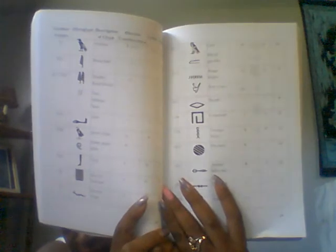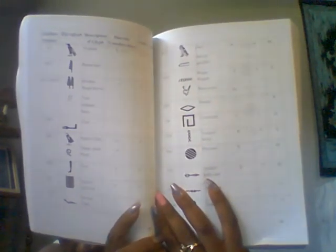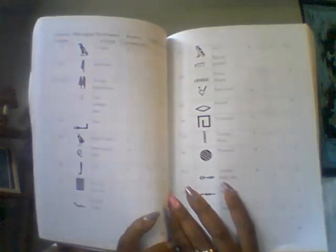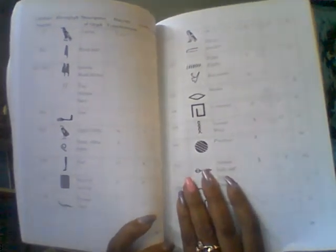I marked a couple of pages that were worth reading. He also gives you the meaning of some of the hieroglyphics in the Egyptian pantheon. So if you're interested in trying to read some of the hieroglyphics, he goes into some of that. I thought that was interesting.